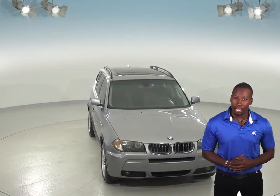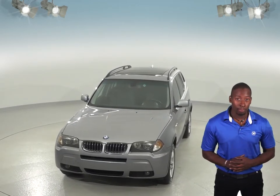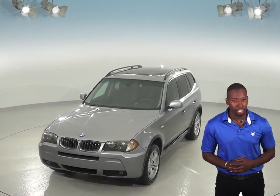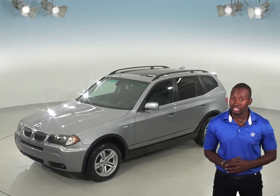Inside you'll find a nice black leather upholstery that adds a bit of luxury. Another great feature you can't miss is the large power moonroof that will let a ton of extra sunlight come in. If it gets a bit chilly outside, you'll feel nice and warm thanks to the front heated seats.